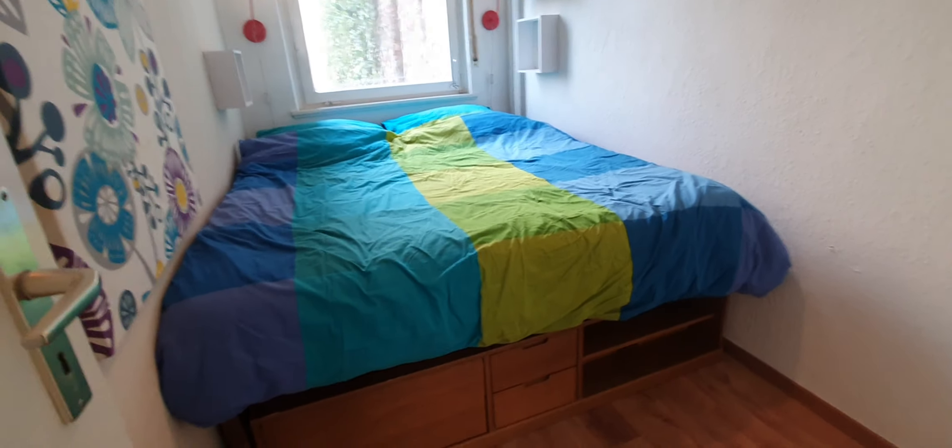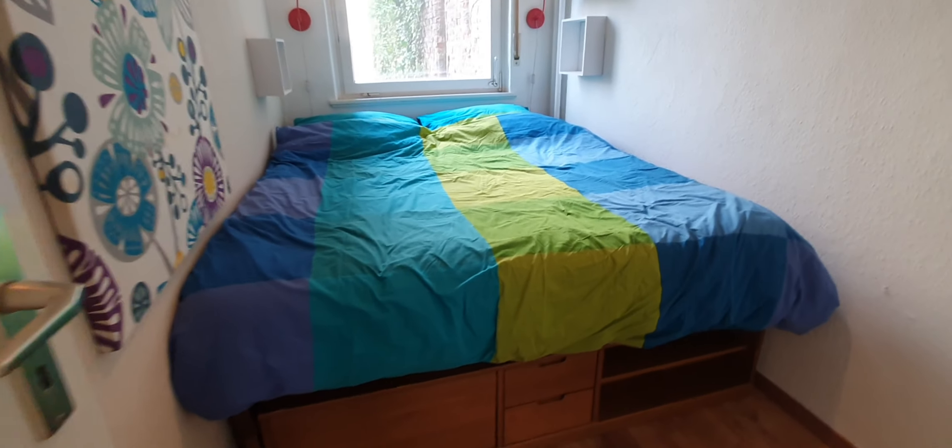Here is the bedroom. Here you have a bed, closet, and here you have a wardrobe.